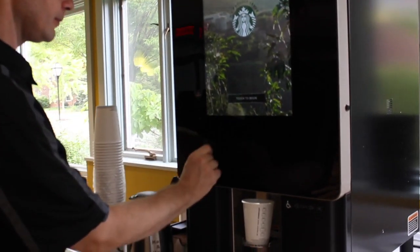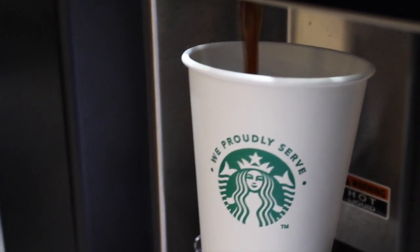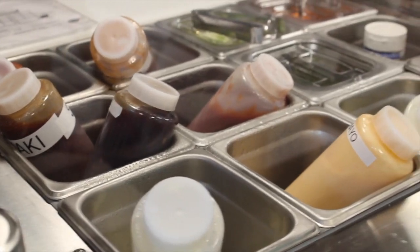One thing that Crush offers is breakfast all day, which I know a lot of students were asking for. You can get a breakfast bowl, a breakfast sandwich. Another thing Crush will offer is late night dining here in the B&G, so you'll be able to choose from the various offerings at Crush and get them until 2:30 a.m. on Fridays and Saturdays.